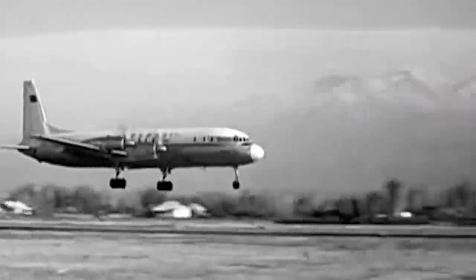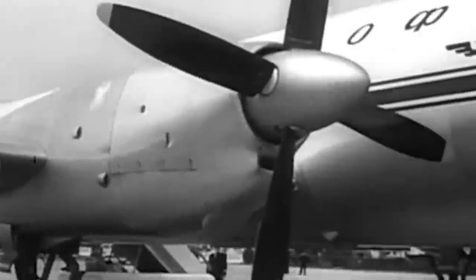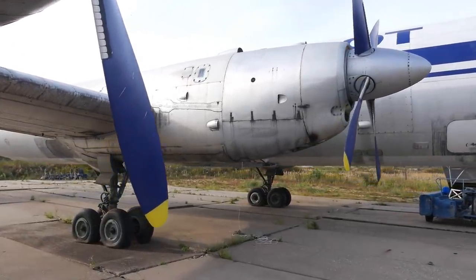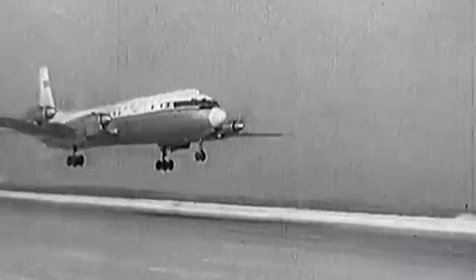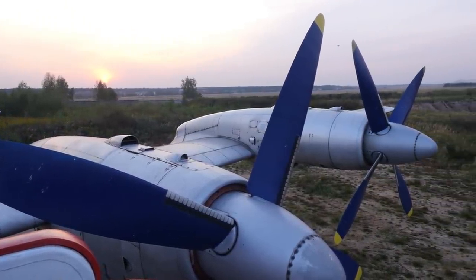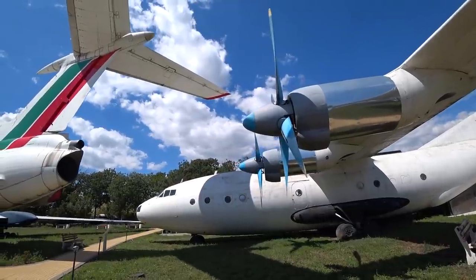The aircraft received turboprop engines of two models at once — the NK-4 and AI-20, both with about 4000 horsepower. The competition between the Kuznetsov and Ivchenko engines was serious. Both engines were completely new and very advanced. But at the initial stage of test operations, it turned out that the NK was nevertheless inferior — it had problems with reliability. Eventually, as the main fiery heart of the IL-18, was chosen the AI-20, which after many upgrades also became the basis of the power plants of some Antonov and Beriev aircraft.